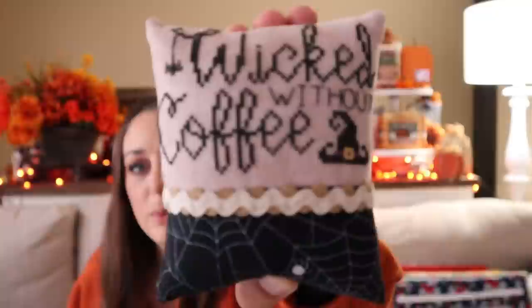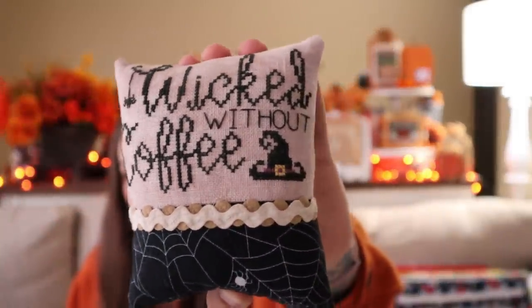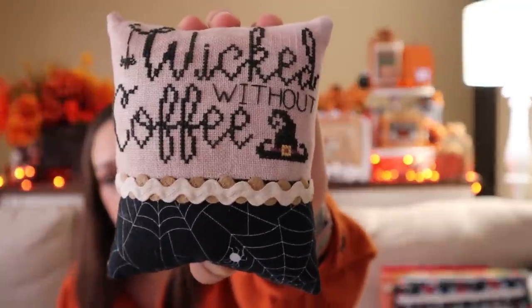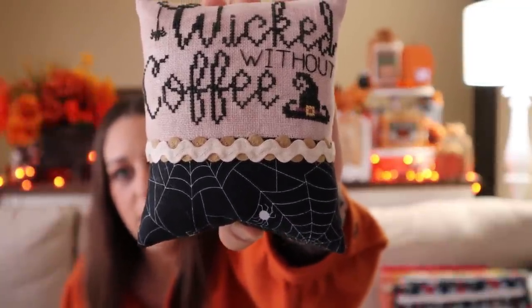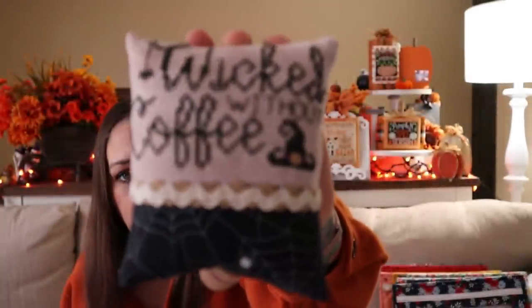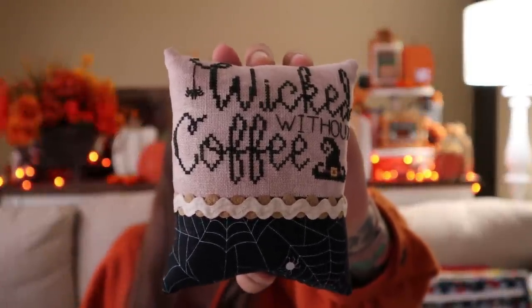The next one is Wicked Without Coffee - I love this one, it's so cute. I used Raven again by Gentle Arts, Queen Bee by Classic Colorworks, and Mold Berries by Classic Colorworks. The Rick Rack is from Lady Dot Creates - I got a little crooked on that. The fabric is from one of Primrose Cottage Stitches' Fat Quarter Bundles, though I'm not sure if that was from last year or one of the ones from this year.